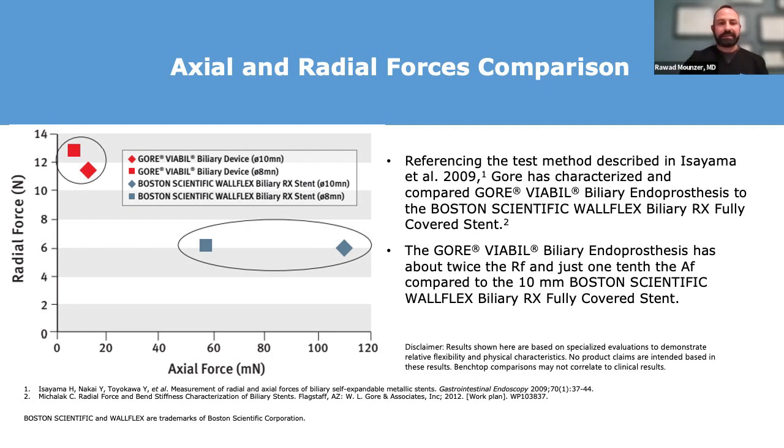When this stent is compared to the Boston Scientific Wallflex stent with regards to axial and radial forces, you can see here that the Gore-Viabahn stent has twice the radial force and one-tenth the axial force in comparison to the Boston Scientific Wallflex stent.